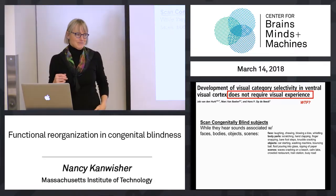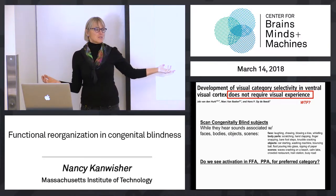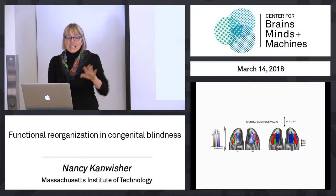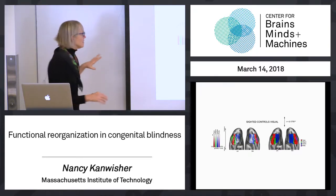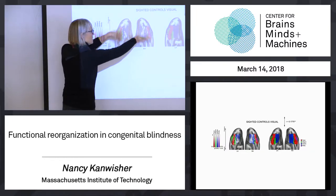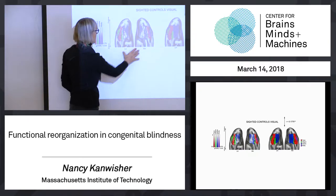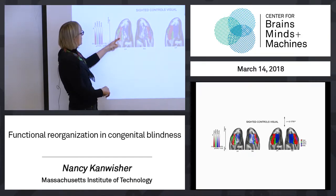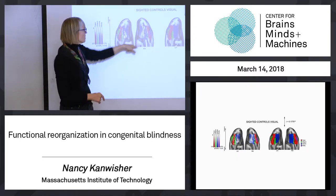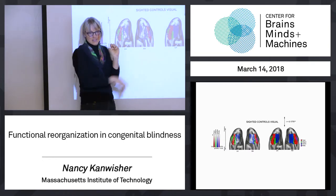So subjects are lying in the scanner hearing these sounds. The question is: do we see face, place, body, and object regions activated from sounds in congenitally blind people listening to those categories of sounds? This is the bottom and back of the brain — the occipital lobe, where all the good stuff is. Here are sighted control subjects looking at visual stimuli — a significance map showing face selectivity in red, object selectivity in green, scene selectivity in blue. Faces are lateral, scenes are medial.